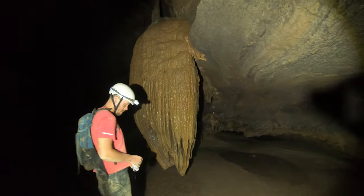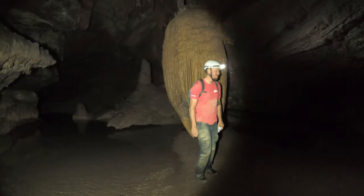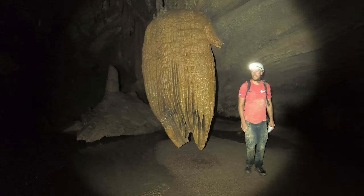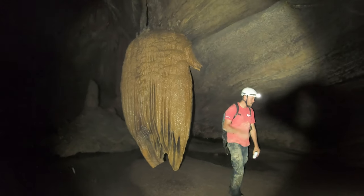You'll just stand over by that thing and see how tall you are next to it. A little closer, go to the other side. There we go. It's about two and a half beagles tall.